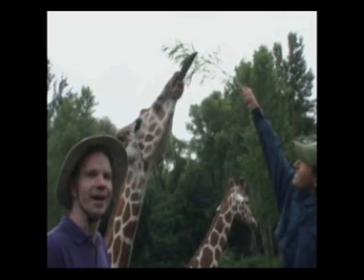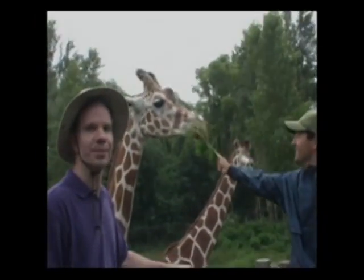The Africa Exhibit is here at the Minnesota Zoo until September 1st.